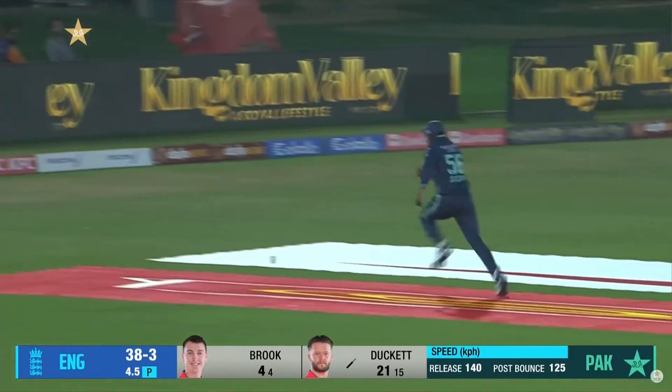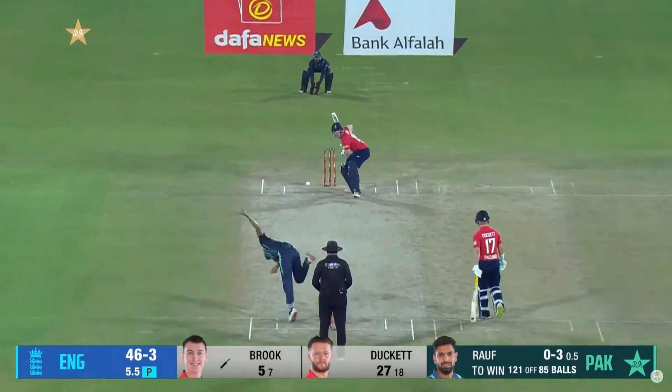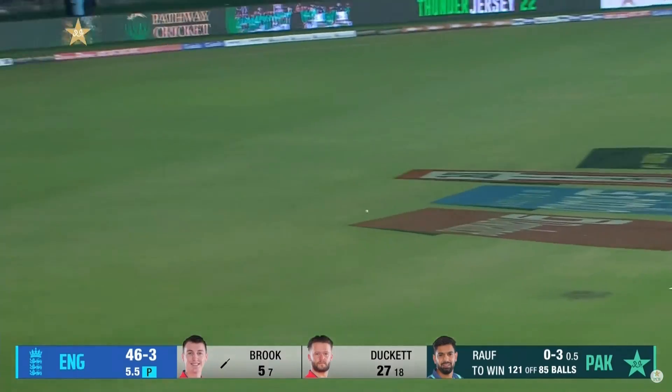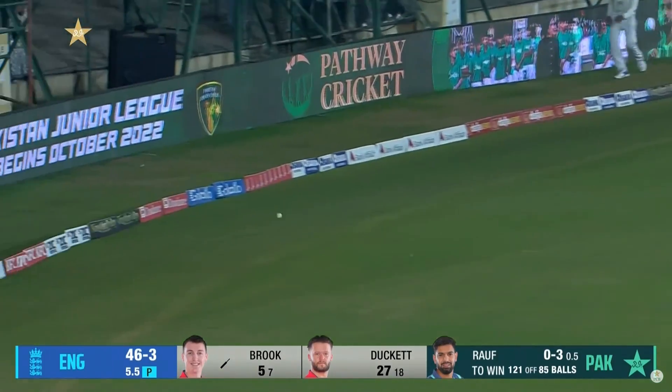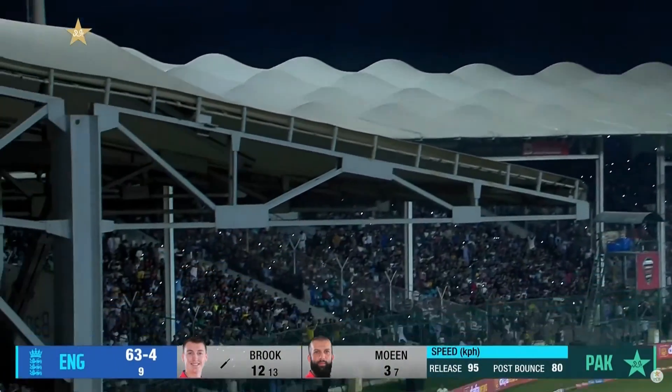Slightly different this time, just gets away with it — high risk shot. But that's not high risk for Harry Brook. Brook goes over extra cover, that is...